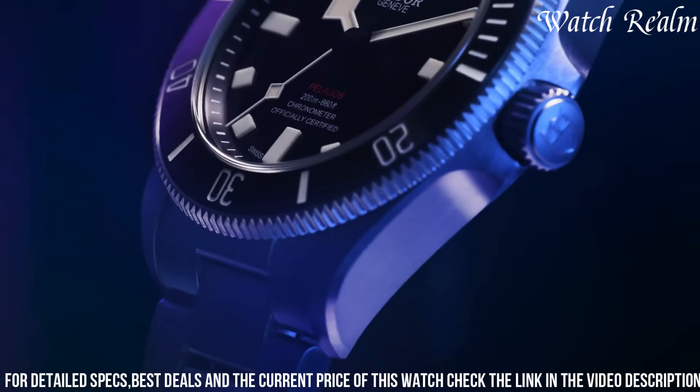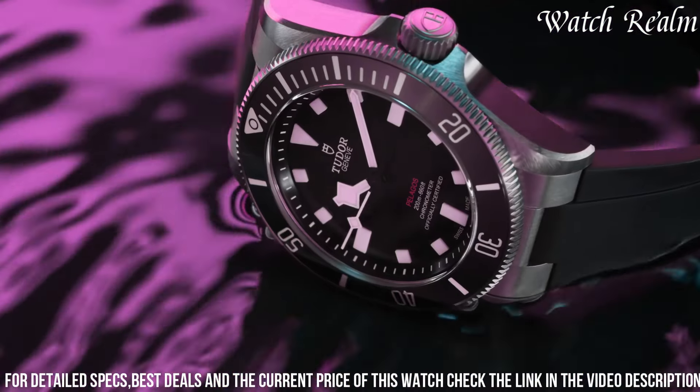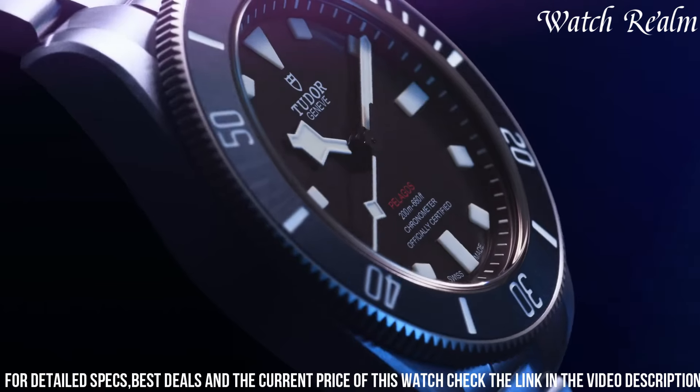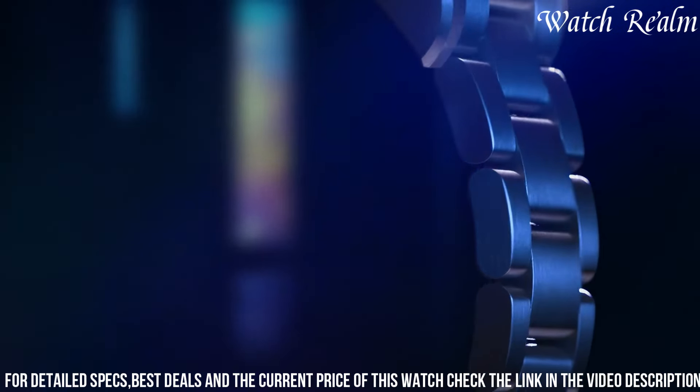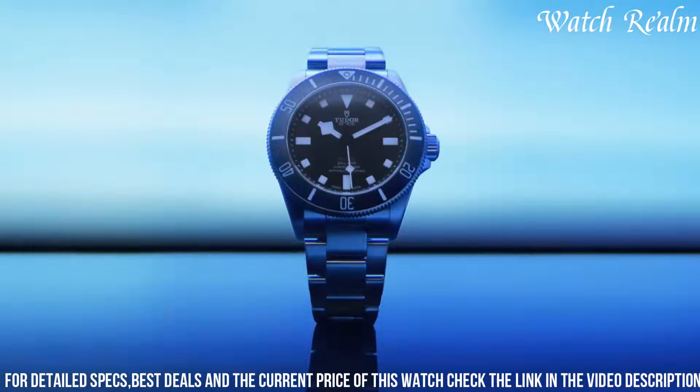The striking blue dial, adorned with luminous markers and hands, provides exceptional legibility in various lighting conditions. Equipped with the in-house Tudor Calibre 5612 movement, the Pelagos 39 assures exceptional accuracy and a power reserve of approximately 70 hours.